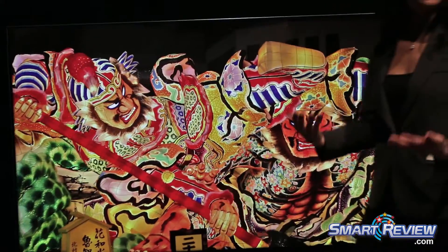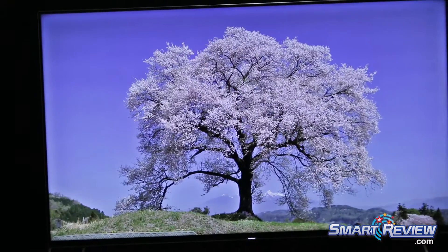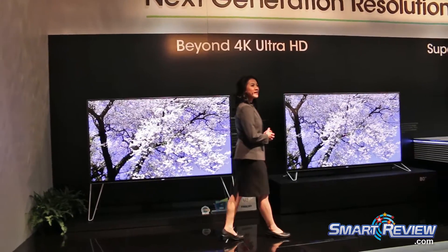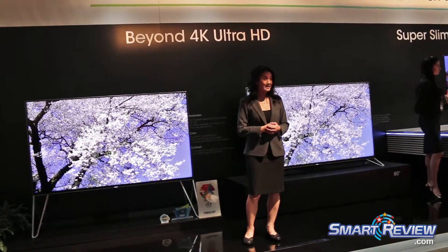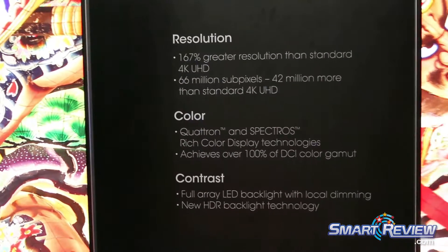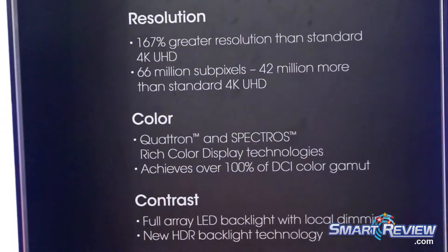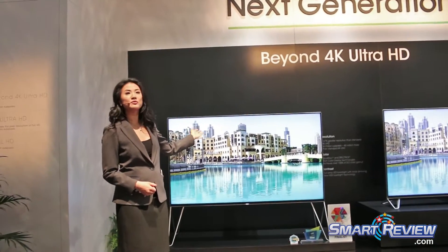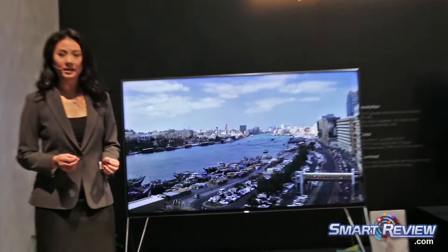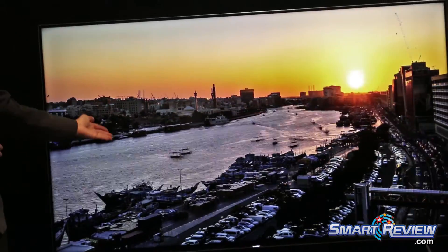This TV is also displaying more color than any other previous Aquos. How do we do this? It's Quatron again, but here we're combining Spectra's rich color display — an improved LED backlighting system — providing a wider color spectrum than conventional LED TVs. This TV will also display 100% of the Digital Cinema Initiative color space, also called DCI. It's a Hollywood standard adopted by the top six movie studios, ensuring uniform and high-level technical performance, reliability, and quality control of these colors. With the full-array local dimming and high dynamic range technology, this TV provides extremely deep blacks and the whitest whites.